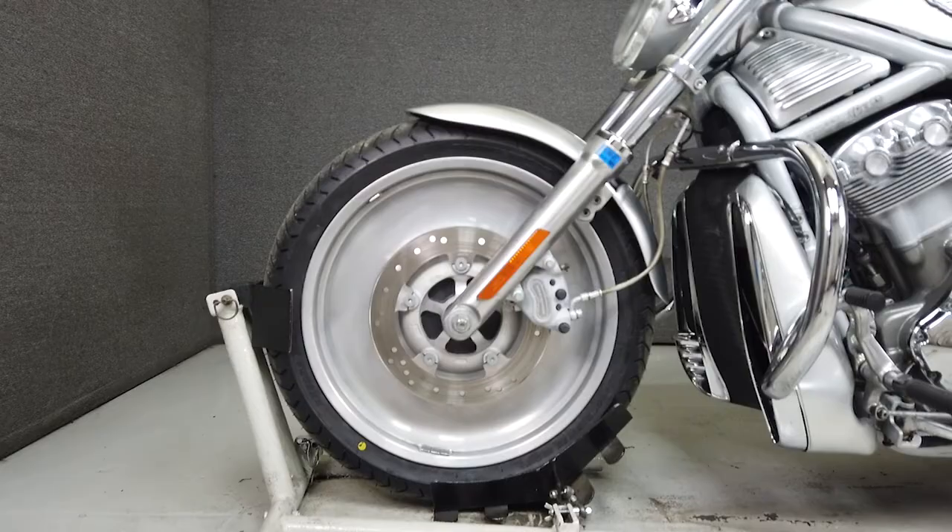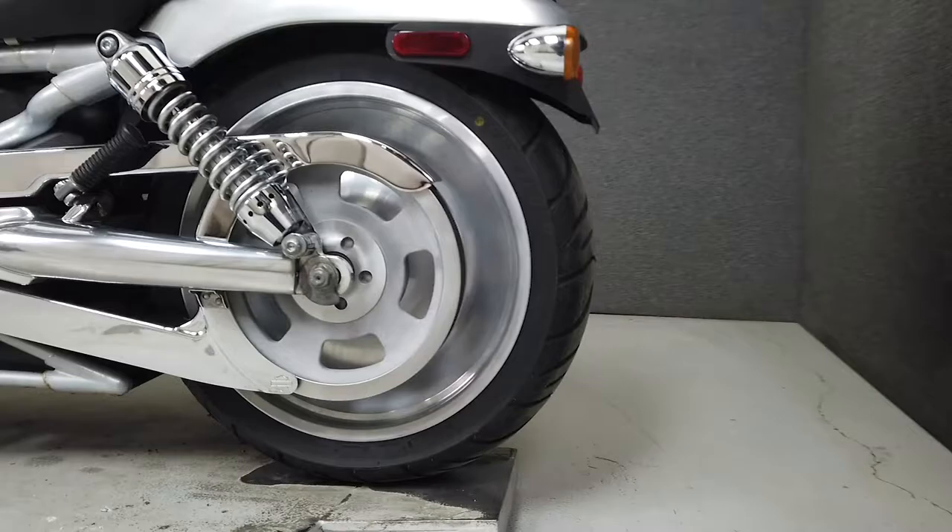The V-Rod brings some edge to help it stand out from its contemporaries, and its sporty performance is backed by great handling and stopping power. It weighs in at 637 pounds and has a seat height of 27.1 inches.